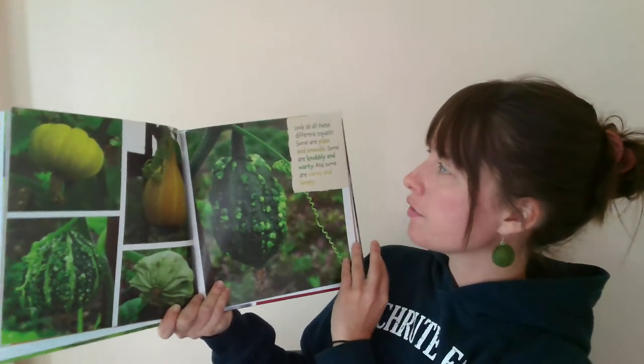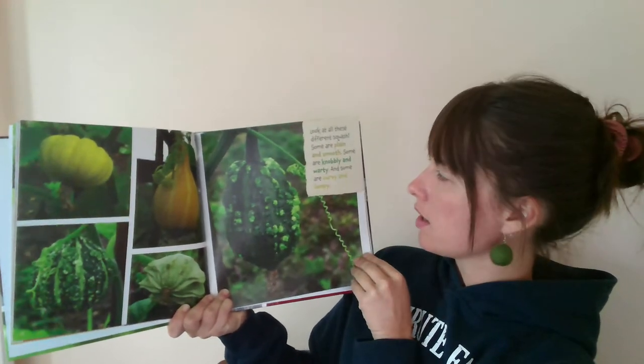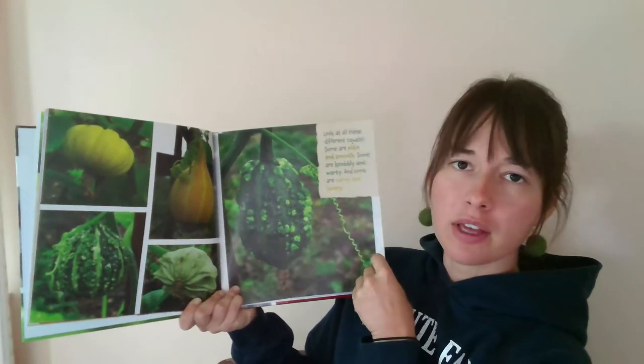Look at all these different squash. Some are plain and smooth. Some are knobbly and warty. And some are curvy and lumpy.